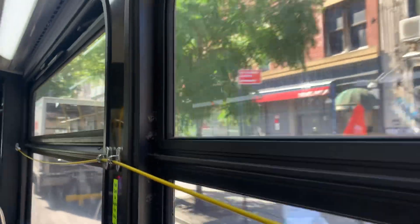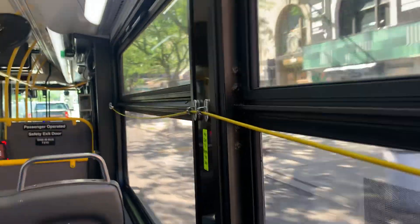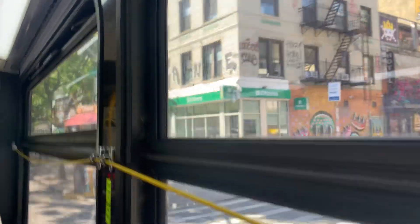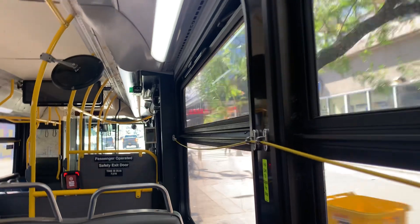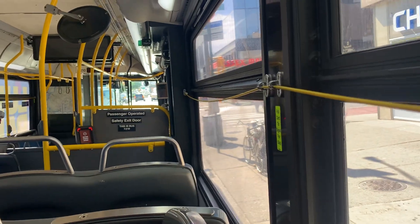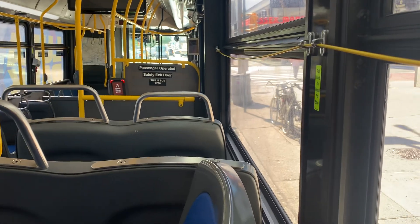Hey y'all, good morning from Delancey and Allen Street. We're on Brooklyn's least-used bus route, the B39. This route runs from here in the Lower East Side and makes only three stops, ending at the Williamsburg bus terminal.